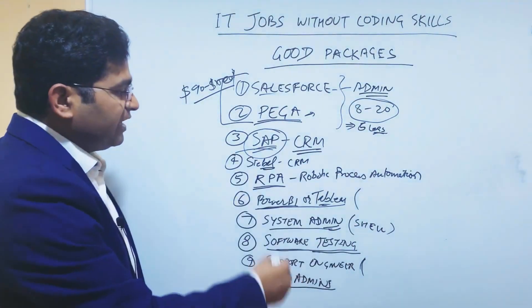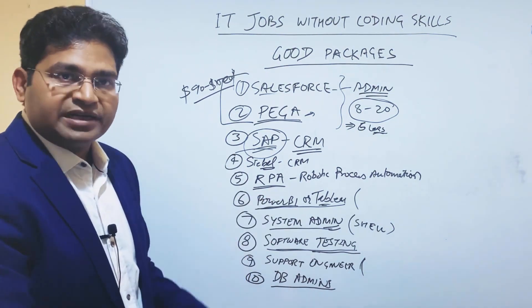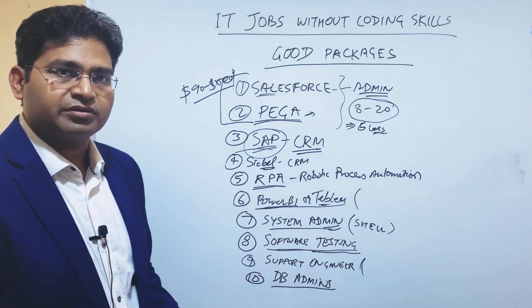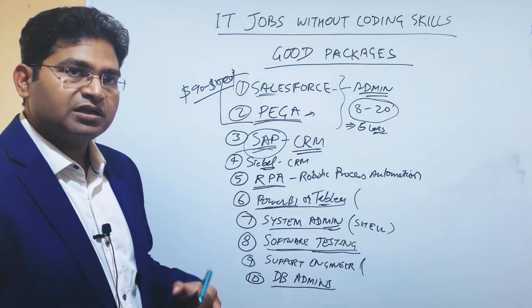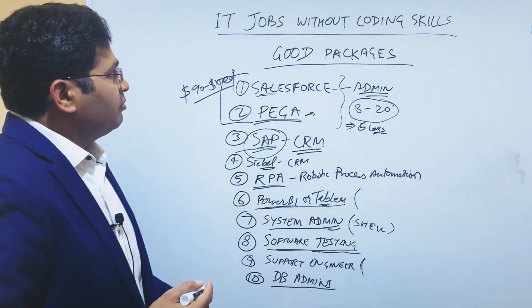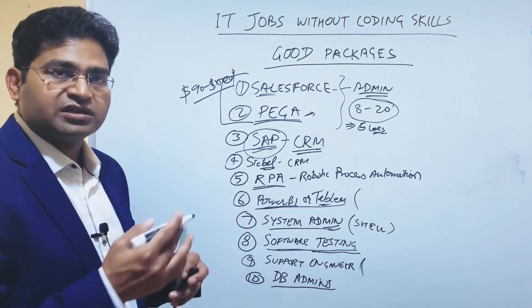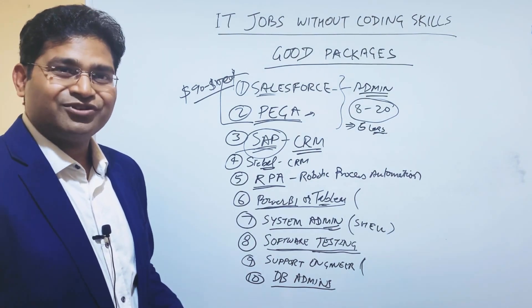Package-wise, these profiles and tools pay you equally well compared to any developer writing algorithms and code. Sometimes people in Salesforce, Pega, and SAP get paid even more than Java or Python developers. Once you reach a certain level, it becomes easy to pick up other required skills to excel in these fields. Go ahead and research and target these roles. If you are not keen to learn programming, there are options available. I hope this was helpful — thank you very much for watching.